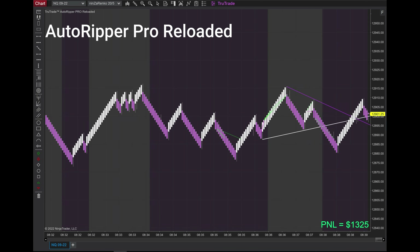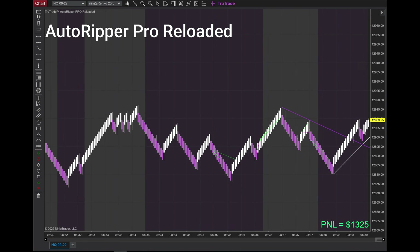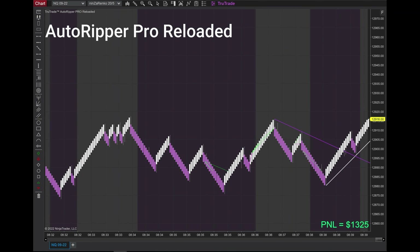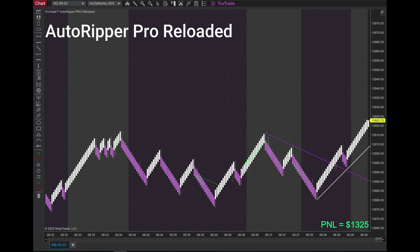The market is really making an up move and we'll take one more trade in a little bit to wrap up the morning. $13.25 is well within goal. If you're running the Auto River Pro Reloaded with three contracts, a thousand bucks is a really good goal to have. I'm above that at $13.25.